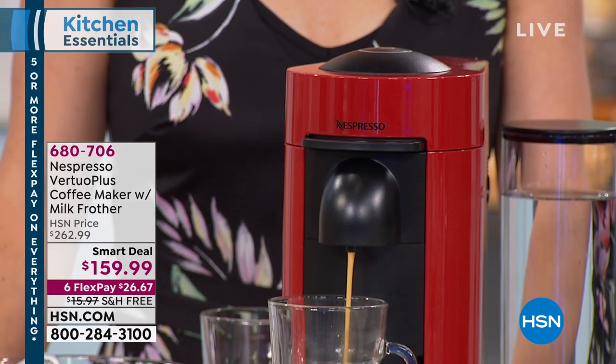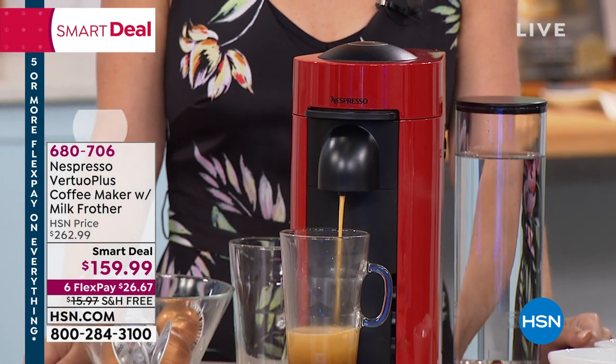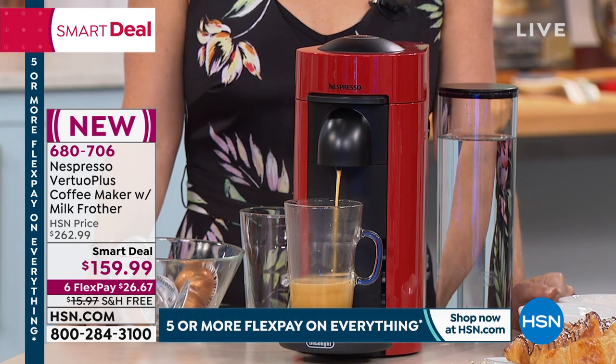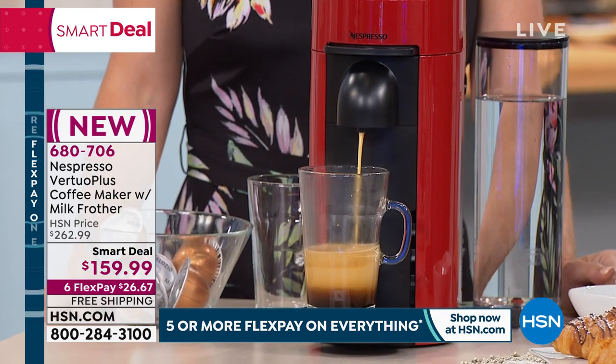That's what enables you to get what you're looking at right there, because that is the crema that makes everything taste so good. You can not only make coffee in this, you can make espresso, which usually takes a different coffee maker altogether. Smart deal today.